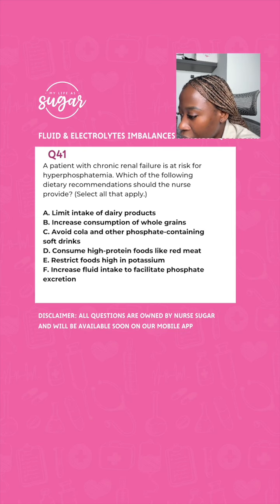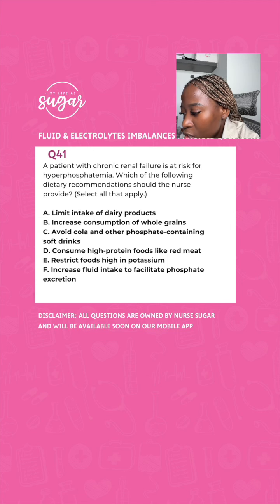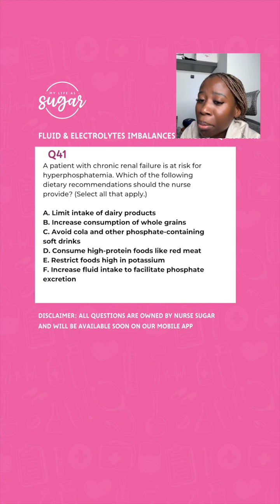You have a patient with chronic renal failure at risk for hyperphosphatemia. Which dietary recommendations would the nurse provide? A, limit intake of dairy products; B, increase consumption of whole grains; C, avoid cola and other phosphate-containing soft drinks; D, consume high protein food like red meat; E, restrict foods high in potassium; F, increase fluid intake to facilitate phosphate excretion. There's no reason to teach a patient with renal insufficiency to increase fluid intake. Whenever you read your questions, read between the lines and understand why answers are incorrect and why some are correct.